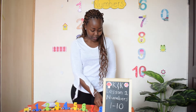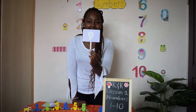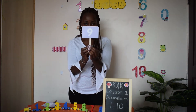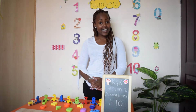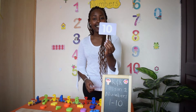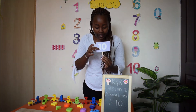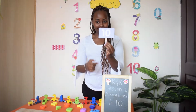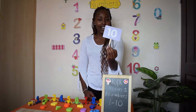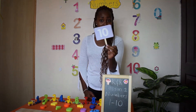We're almost close to number ten, but before that we have number nine. That's number nine. And our last number for today is ten. Number ten has a one and a zero. That's number ten. I am number ten, I have come to dance. I dance in the middle and then I run away.